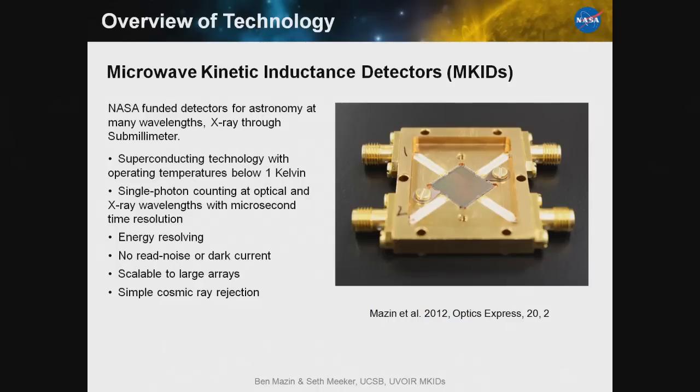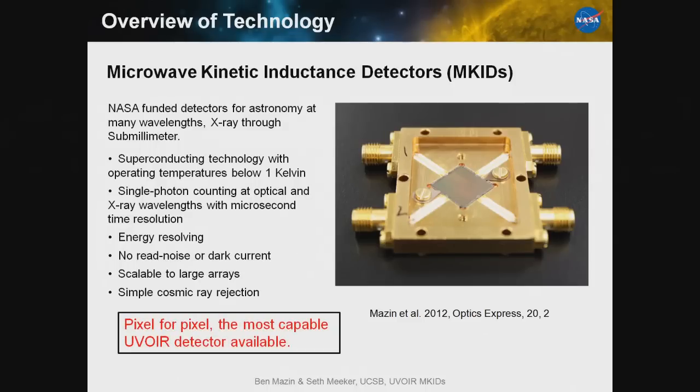These detectors are scalable to large arrays — we think megapixel-scale arrays are doable. Pixel for pixel, MKIDs are the most capable UV-O-IR detector available. I will take any arguments on that rather bold statement, but I think it's true, and hopefully we'll show it to you here.